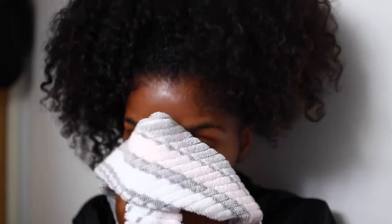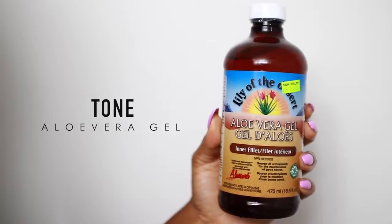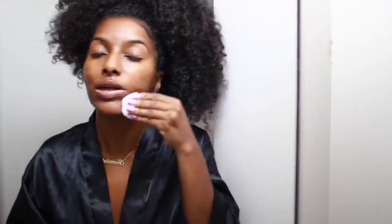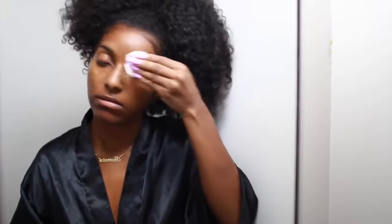Once that's done I pat my face dry and move on to toning. As a toner I use my aloe vera gel — you guys know how I feel about this product, this is my baby. I apply a little bit onto a cotton pad and apply it all over my face. I love how this makes my face feel — it's such a cooling sensation. I also get my neck and under my eyes. It helps with brightening my skin, keeps it really glowy, and picks up anything left after cleansing.